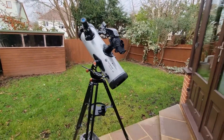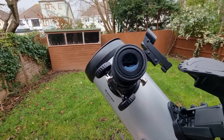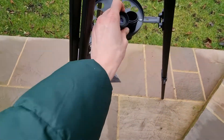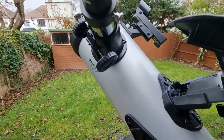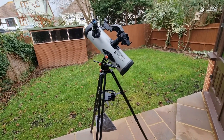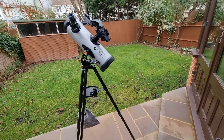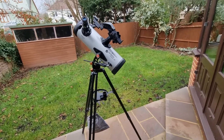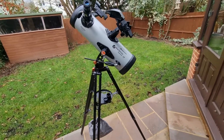In terms of the eyepieces, you get two eyepieces with this. I've got one in there at the moment — that's the 25 millimeter. You also get a 10 millimeter. And then there's also a 2x Barlow lens. I find that the 25 millimeter is best for observing the moon, but they're both great for different magnifications. With that Barlow lens, you get to double your magnification. Just be mindful of all of this with deep sky observations as well.